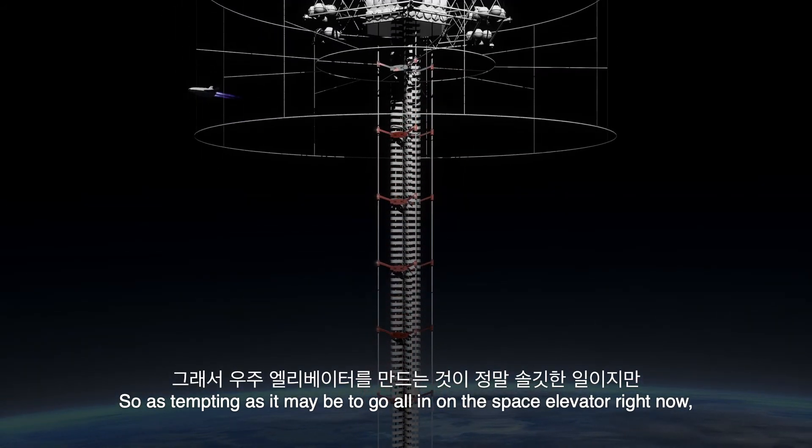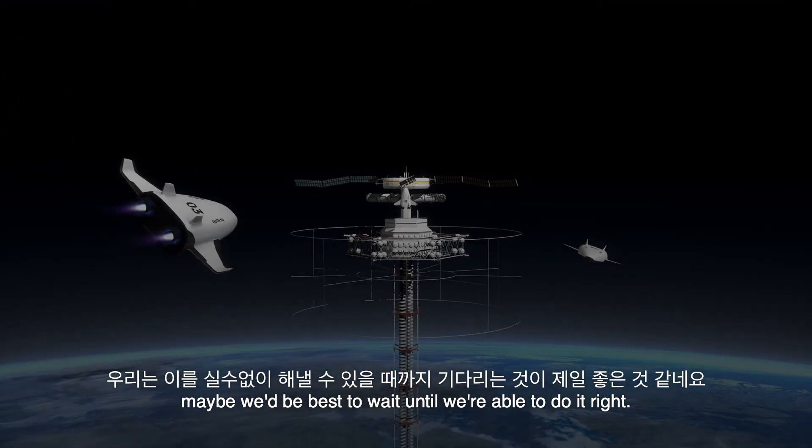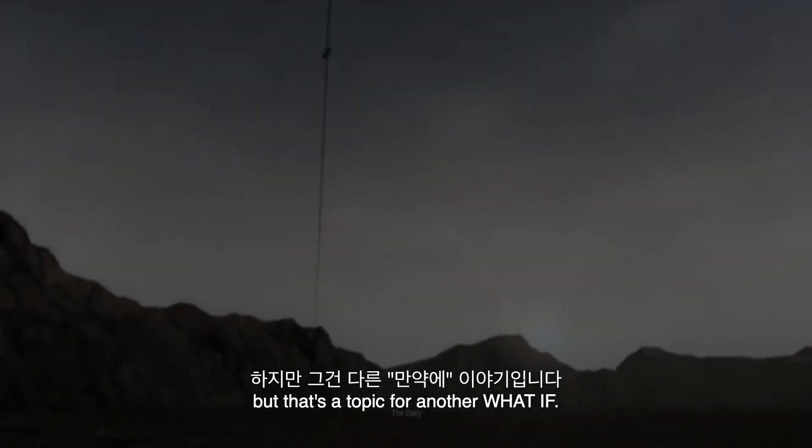So, as tempting as it may be to go all in on the space elevator right now, maybe we'd best wait until we're able to do it right. In the meantime, we could always try it on the Moon first — but that's a topic for another WHAT IF.